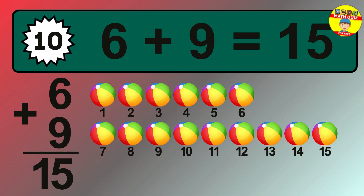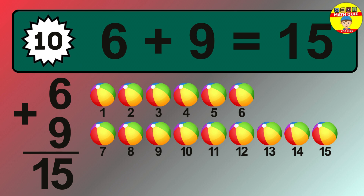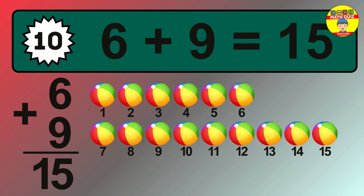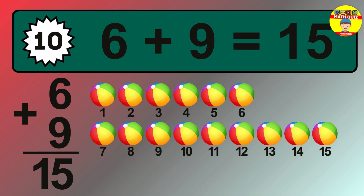Let's count it. 1, 2, 3, 4, 5, 6, 7, 8, 9, 10, 11, 12, 13, 14, 15.